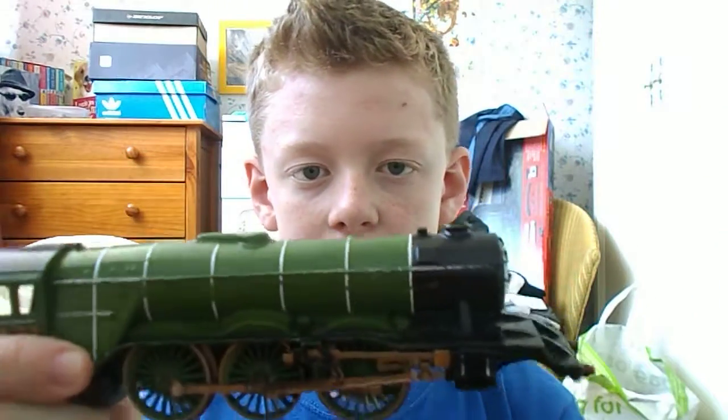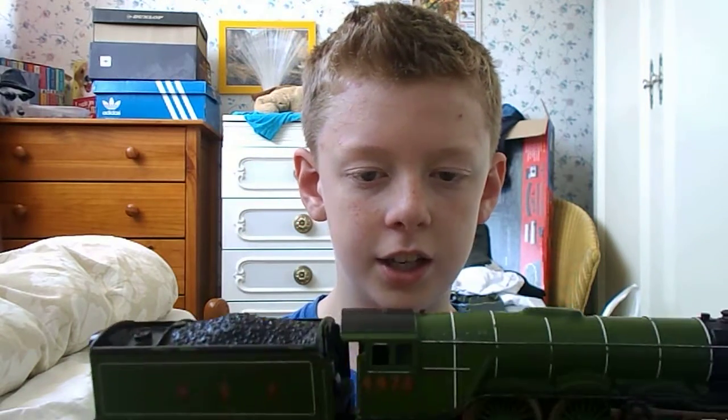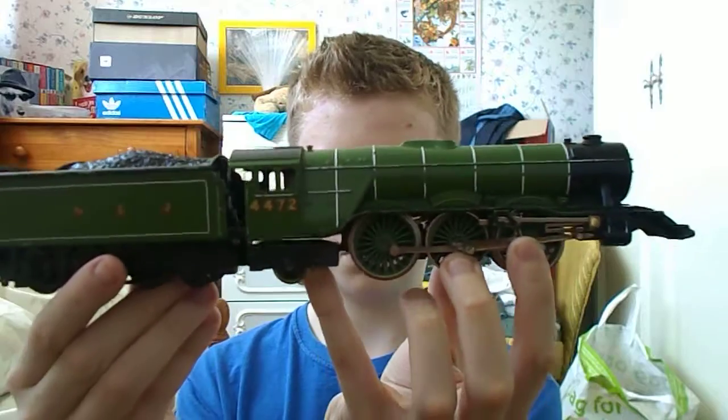The Flying Scotsman now isn't actually in this livery — it's in the BR green livery, the dark livery. But this is what it would have looked like when Alan Pegler bought it and repainted it. So yeah, that's what the Flying Scotsman looks like — it is a beautiful engine.